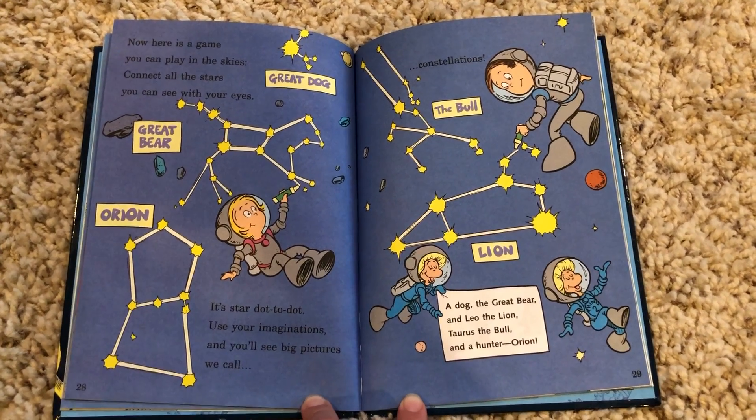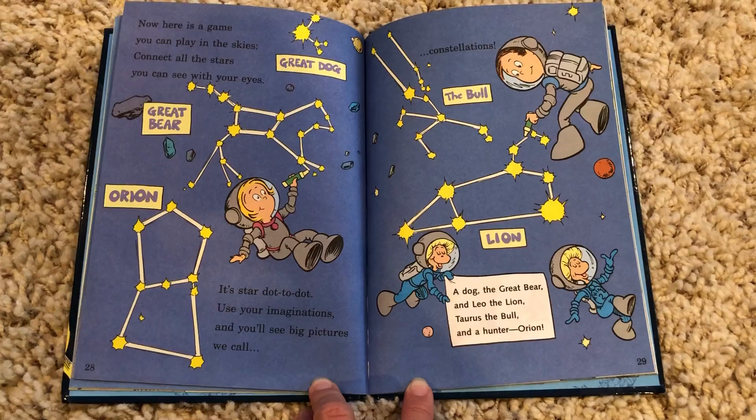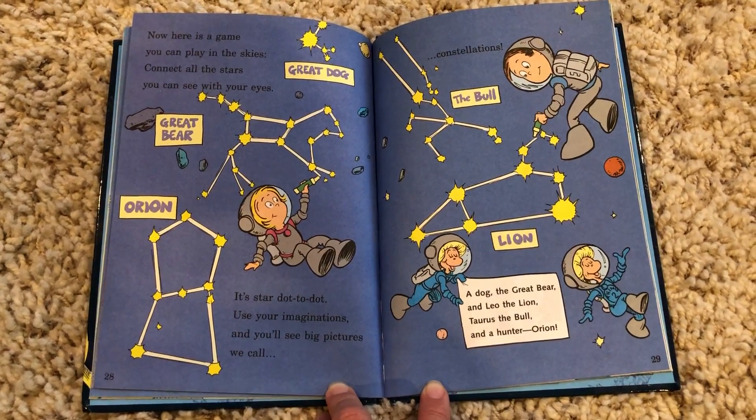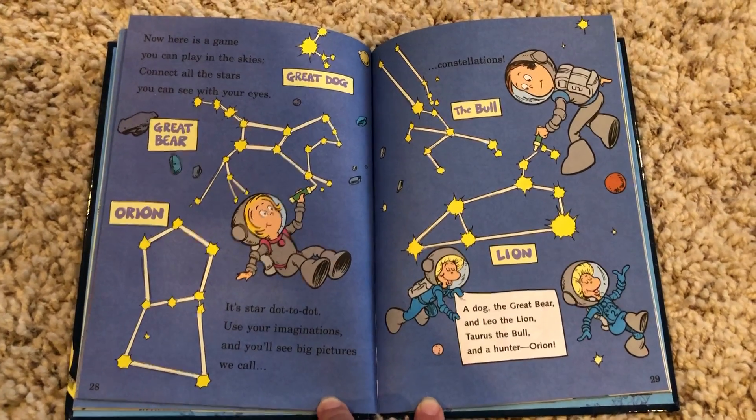Part two. Now here's a game you can play in the skies. Connect all the stars you can see with your eyes. It's star dot to dot. Use your imaginations and you'll see big pictures we call constellations.